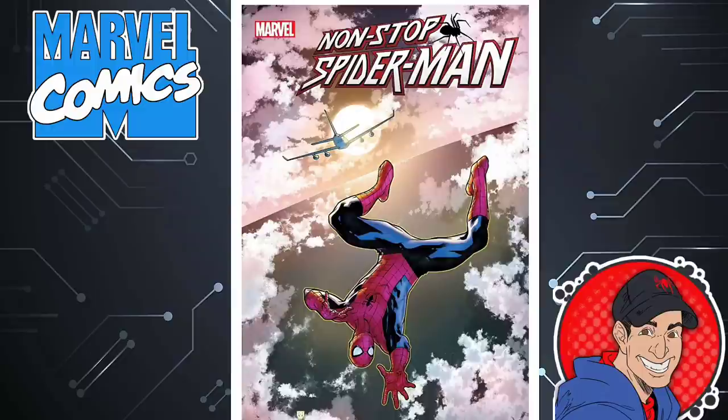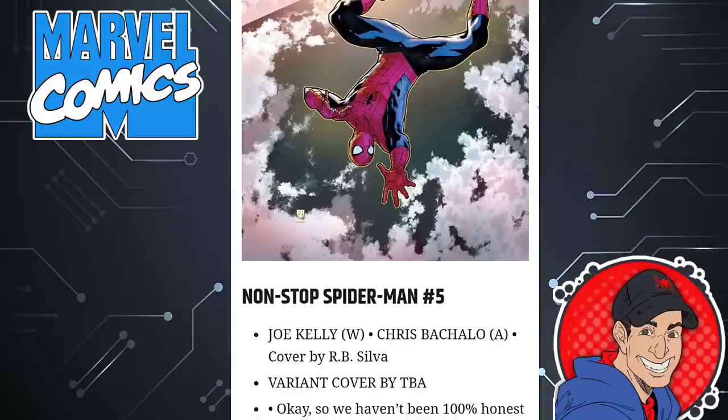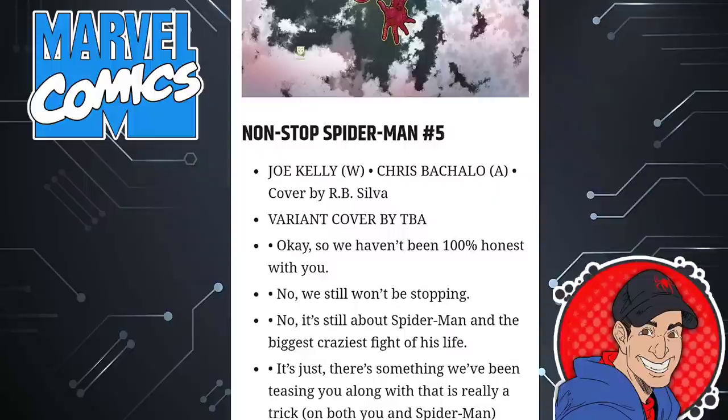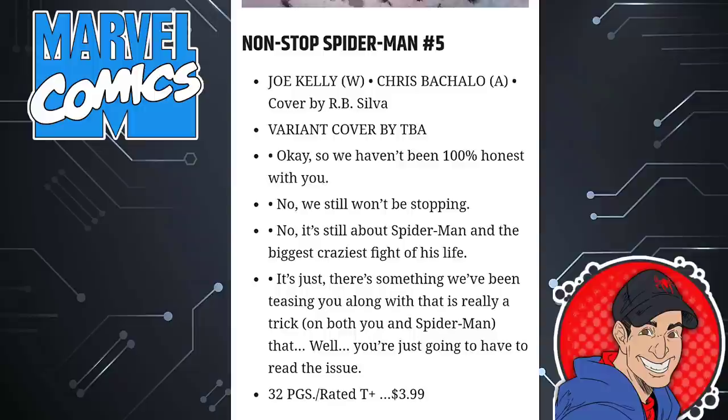Check out this cover with Non-Stop Spider-Man — the dude's falling from a plane. At this point we're on issue five, Joe Kelly is the writer, Chris Samnee is the artist. The description says: 'Okay, so we haven't been 100% honest with you. No, we still won't be stopping. It's still about Spider-Man and the biggest, craziest fight of his life. There's something we've been teasing you along with that is really a trick on both you and Spider-Man — you're just going to have to read the issue.' 32 pages, $4.